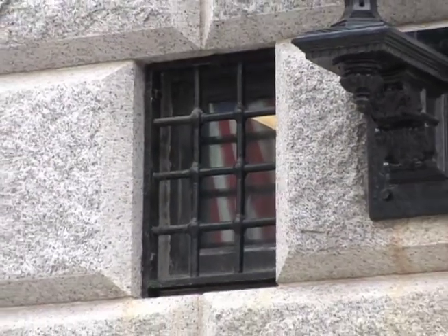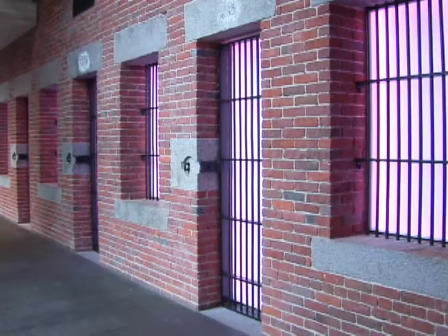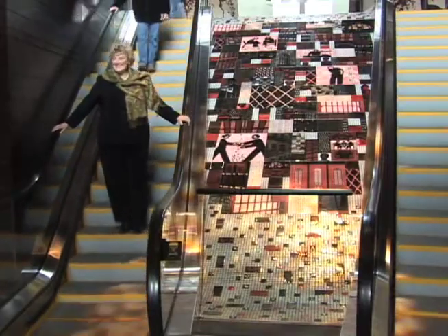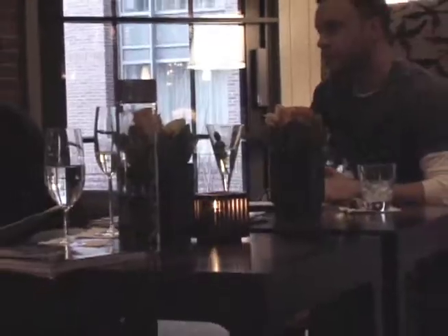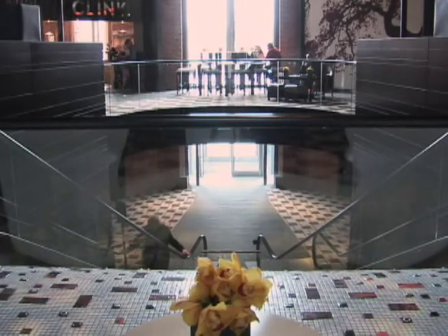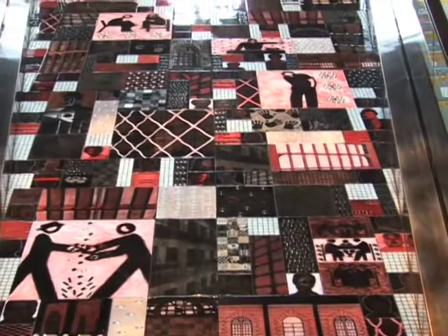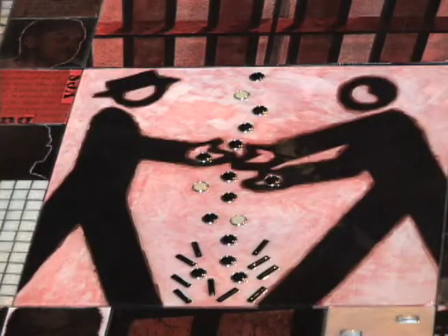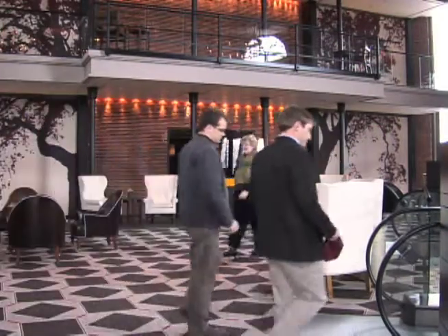Once home to some of Boston's legendary inmates, now the Liberty Hotel is home to a more appreciative and enthusiastic audience. When you come into our hotel, the first thing is you're greeted with an offer of a glass of champagne or sparkling water. We want to create more of a personal arrival experience, and we're developing a wireless system so we can walk you directly to your room.